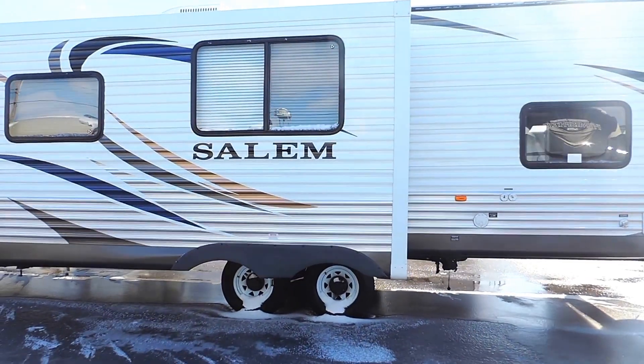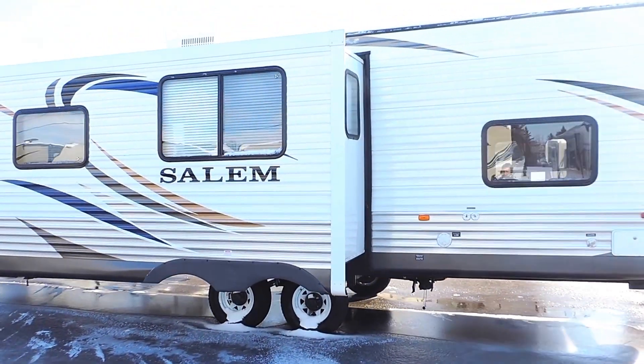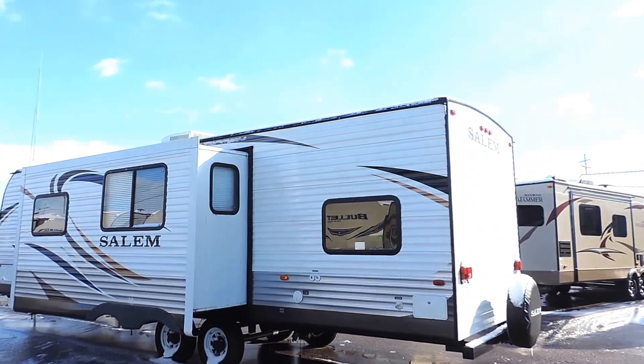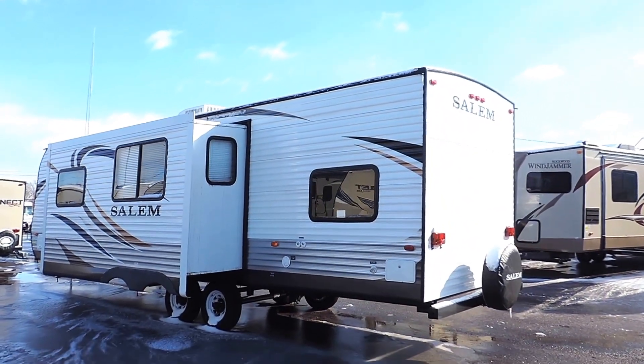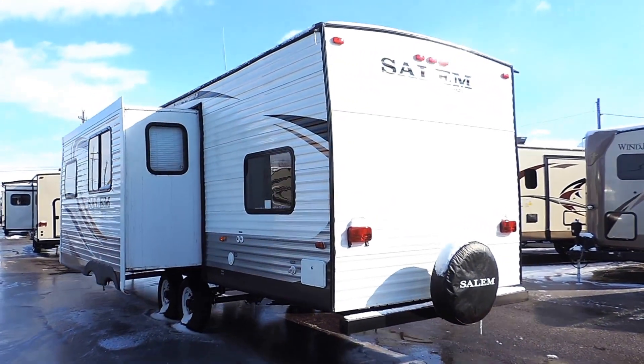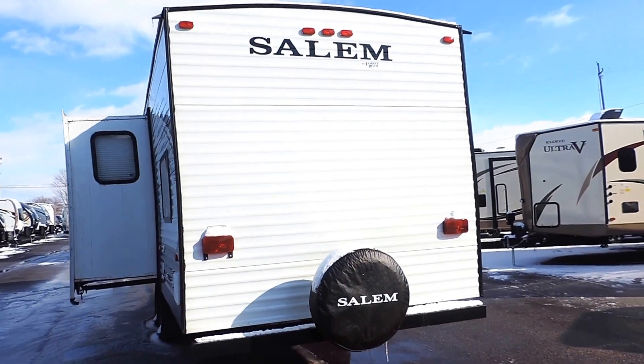It's got 15-inch radial tires. 30-amp power service powering the unit with a 13.5 rooftop AC. There's an exterior shower on the back, and on the bumper it's got a spare tire with the cover.